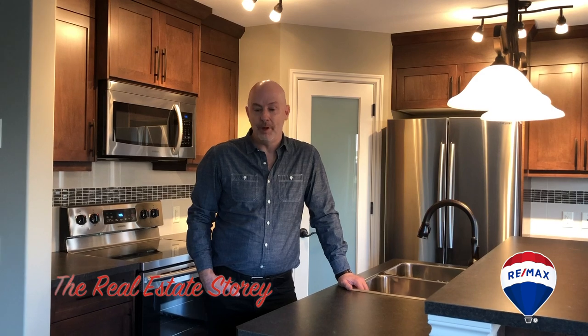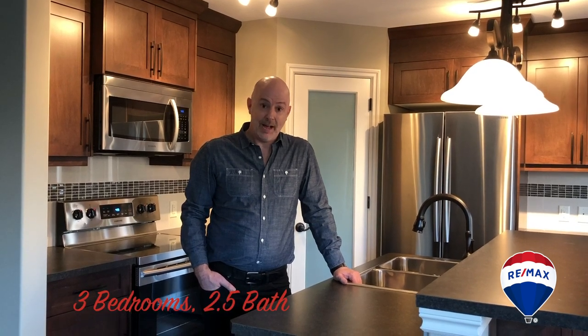This is a brand new home built by Greenstar Master Builder. It's the Jasper 2, just over 1,600 square feet with three bedrooms and two and a half bathrooms.